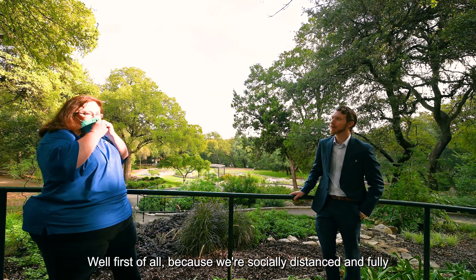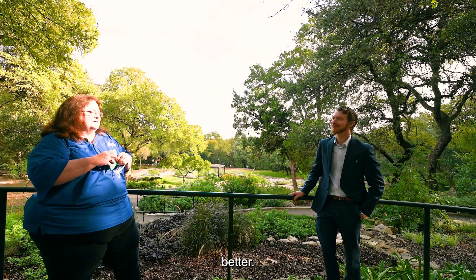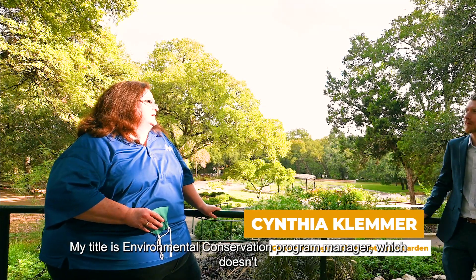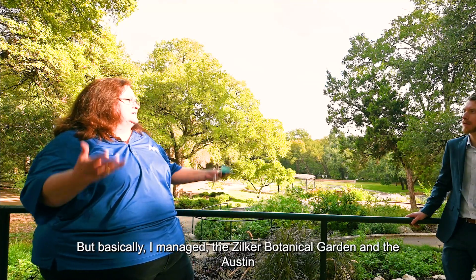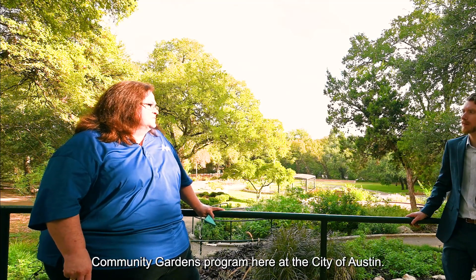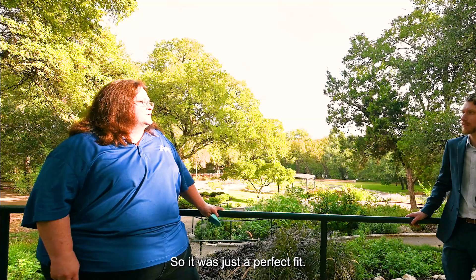Because we're socially distanced and fully vaccinated I'm going to take this off so you can understand me a little bit better. I'm the garden manager here at the Zilker Botanical Garden. My title is Environmental Conservation Program Manager — basically I manage the Zilker Botanical Garden and the Austin Community Gardens program here at the City of Austin. My background is public horticulture, so it was just a perfect fit.